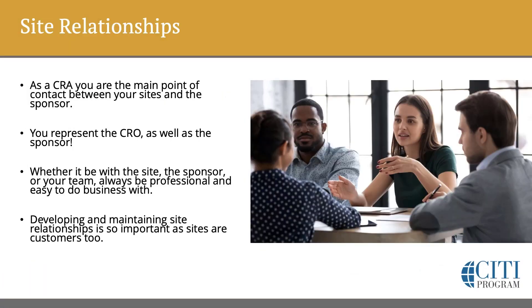As a CRA, being professional is key in the way we dress, act, and communicate. In addition to the relationships with your study team, you will also be the main point of contact between your sites and the sponsor. When you work at a contract research organization, you represent the CRO as well as the sponsor. Whether it be with the site, the sponsor, or your team, we always want to be easy to do business with. We want to be approachable and dependable. Do your job in a way that makes things easier on others, too.